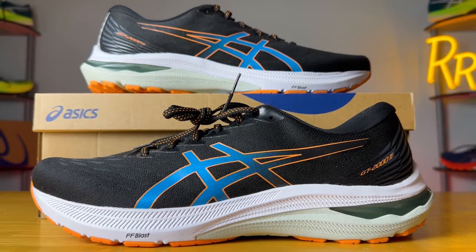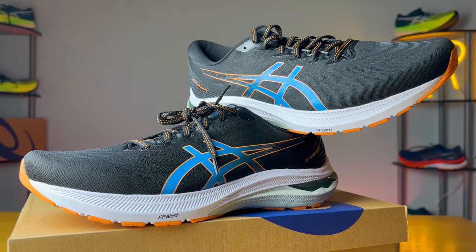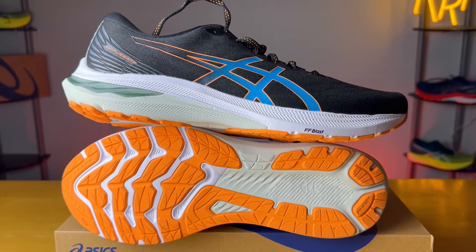Hey guys, welcome to Ryan's Running Review. Today we're going to take a look at the ASICS GT 2000 version 11 — it's the 2000 edition 11, not 2011. It's confusing, but let's run with it. These shoes were provided to me by Roadrunner Sports; however, they didn't have a chance to preview this video, and this final synopsis is my own. Please leave a like on the video and consider subscribing.